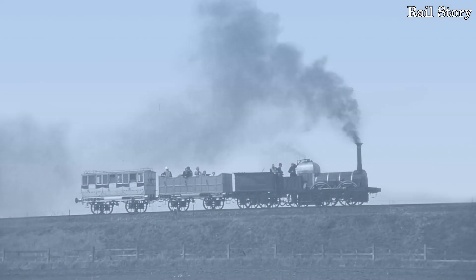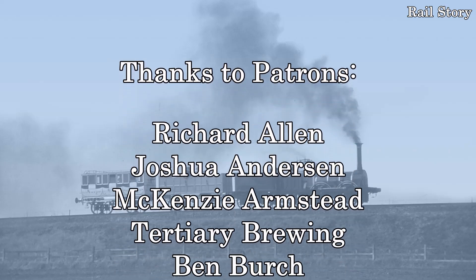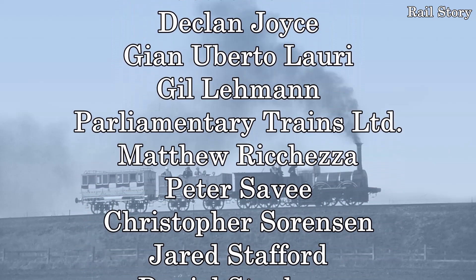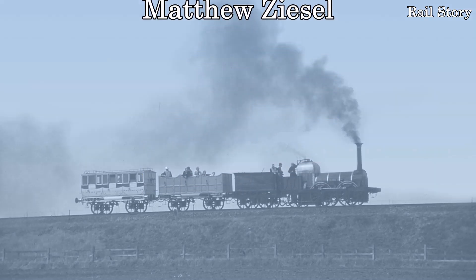I hope you have enjoyed this video, and if you have, please like, share and subscribe and click the notification bell. If you would like to get early access to Rail Story content, you can do so via Patreon and Co-Face. I'd like to shout out to Station Master tier patrons Joshua Anderson and Gianni Bertolori, and also welcome aboard Matthew Richesa as a Station Master patron. I look forward to seeing you all next time on Rail Story.